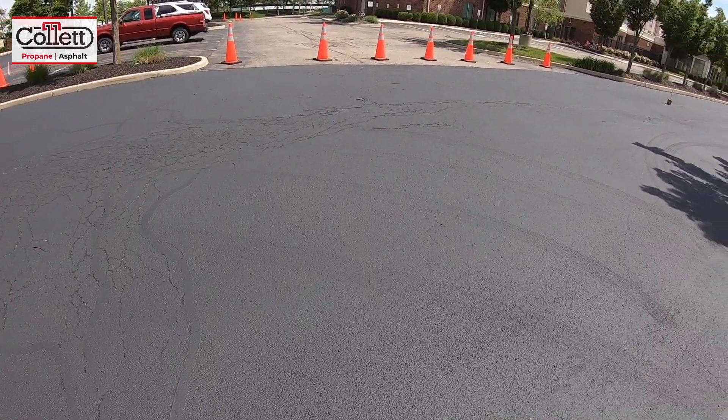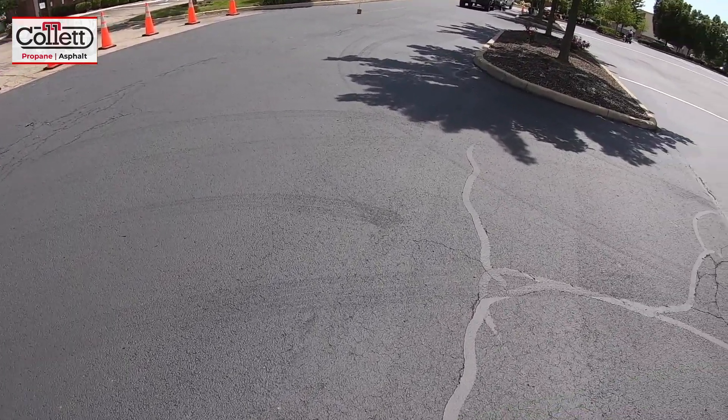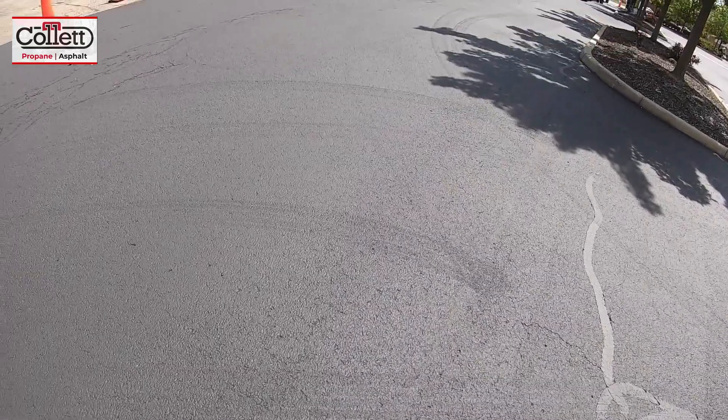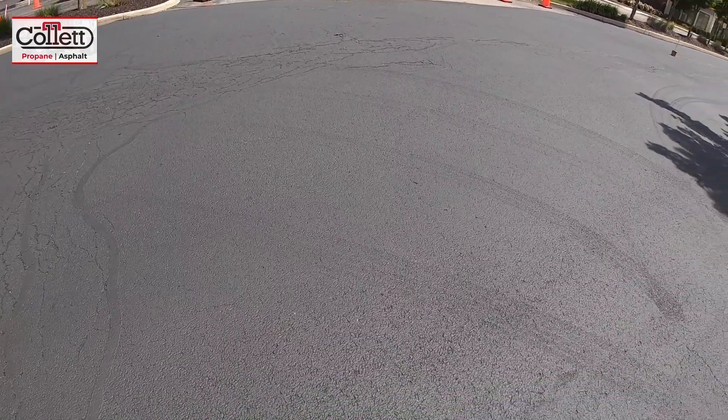Hey, what's up YouTube, welcome to the College Services channel. Today we're going to have a quick one on seal coating. When we do parking lots, we generally get a lot of questions afterwards about what the deal is with these tire marks — we call them power steering marks. When cars and trucks are in the parking lot and they turn their wheels on freshly seal-coated asphalt,